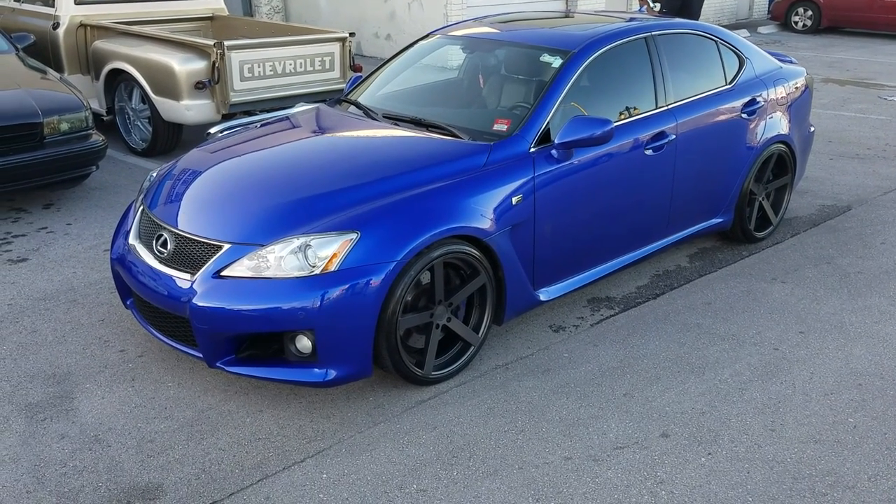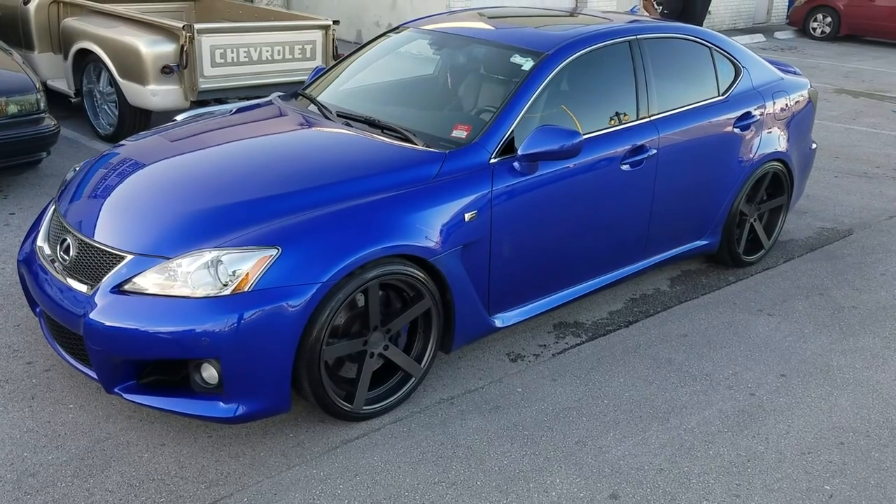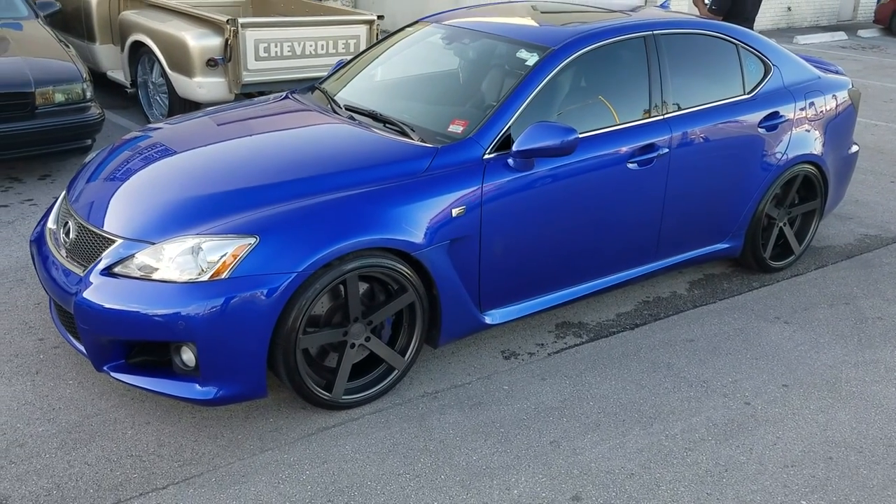This is your boy KB from Doves and Tires TV at DovesandTires.com, tires, wheels and more. Right now we are looking at a Lexus F Sport.